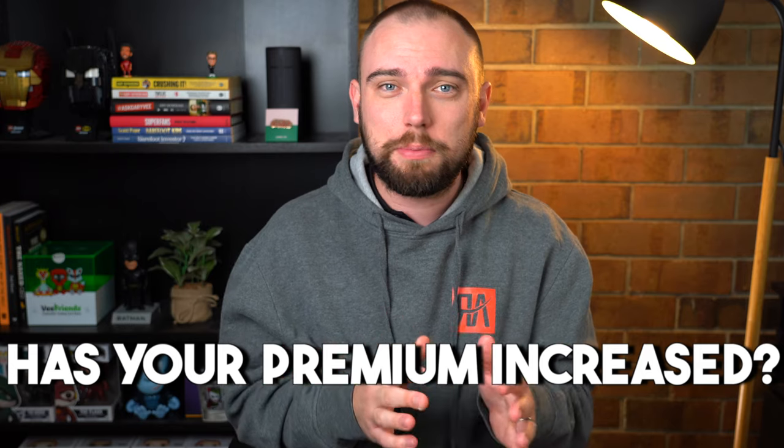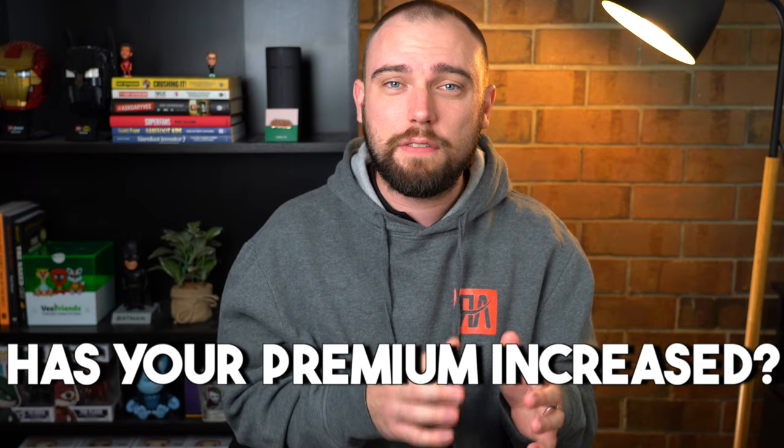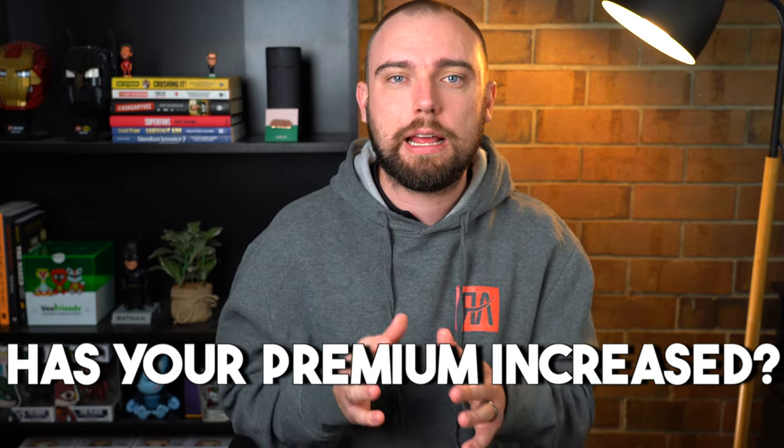Keep in mind that these premiums have likely gone up. So make sure you don't just copy the amount from the previous year — get that letter and find out how much you actually paid, and claim that amount.